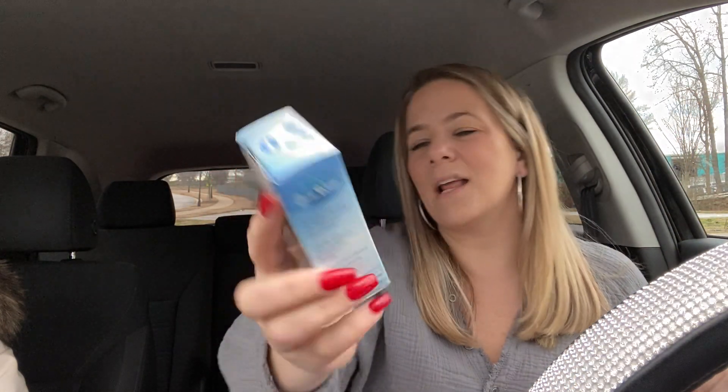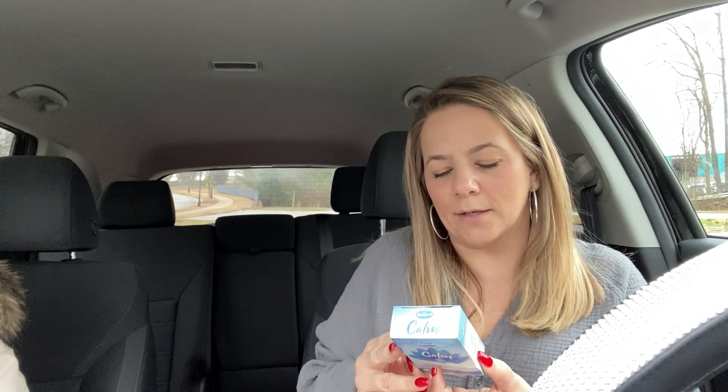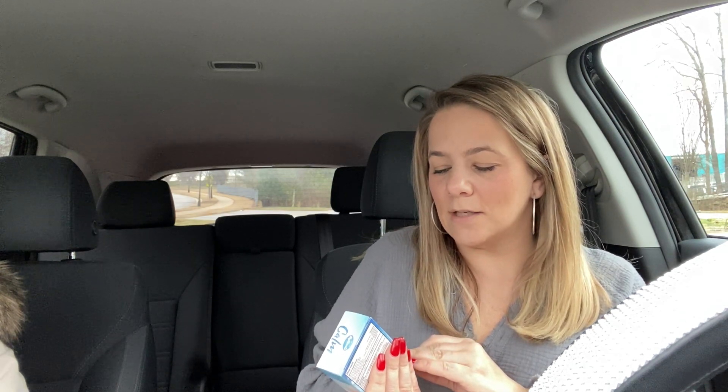I also wanted to try this — it's called Calm, natural relief for anxiousness, nervousness, and irritability. I can't sleep at night; I'm up all the time. So I thought I would try this. It's a homeopathic, all-natural, non-habit-forming product by Highlands. It says keep your days and nights in harmony. Highlands Calm eases symptoms of anxiousness, nervousness, and irritability. It says non-drowsy, so I'm not sure if it'll cause drowsiness, but maybe I'll take one before bed. Temporary relief of symptoms of restlessness — we'll try it.